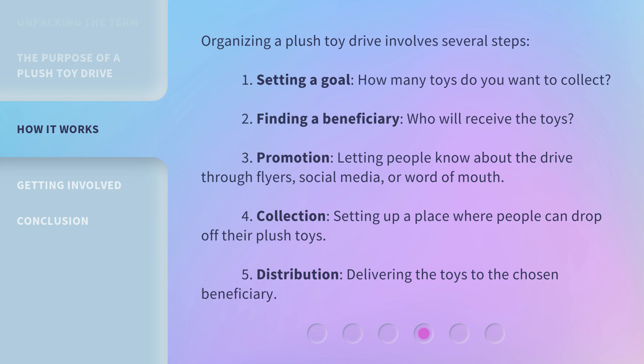Fifth, distribution — delivering the toys to the chosen beneficiary.